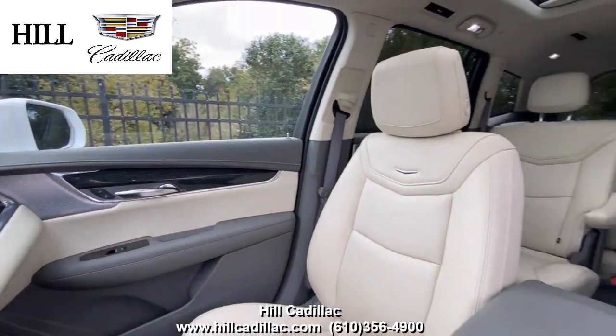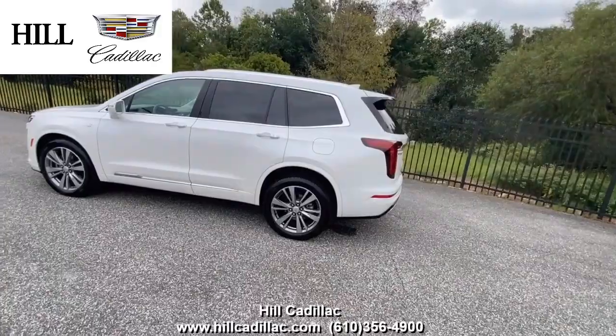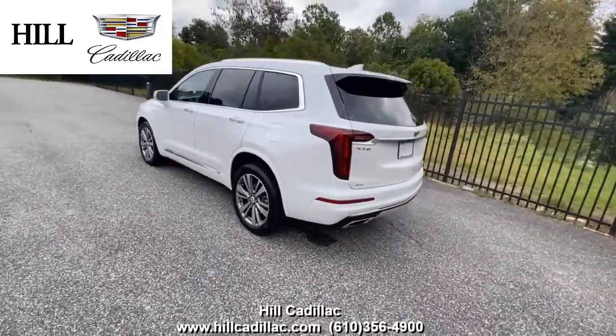On the inside, it has Cirrus leather seats. This XT6 has lane keep assist, side blind zone alert, forward collision alert, and a lot more to keep you confident on the road.